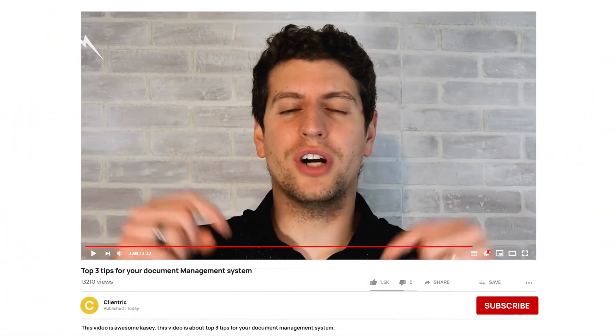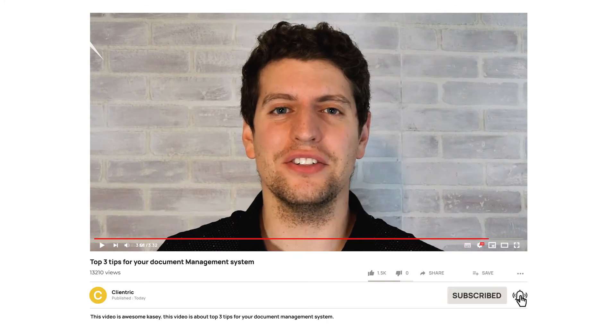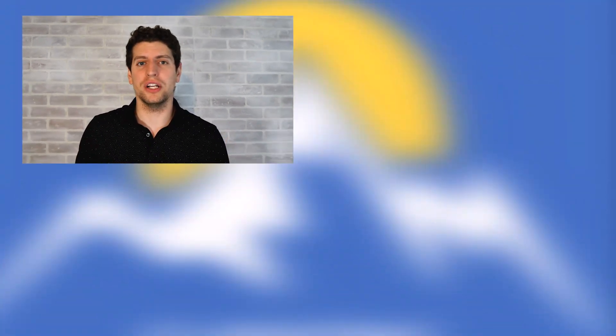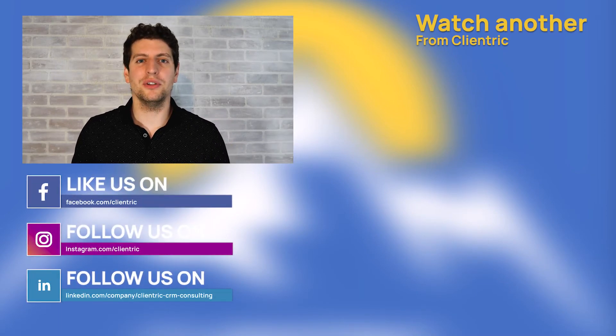So those are our three tips. We hope that's been helpful. Make sure you subscribe to our channel below — we want to make sure that everyone out there who has these questions is getting access to the answers. Like and comment on our videos if you have any questions, and make sure you subscribe to our other social channels like Facebook and Instagram.